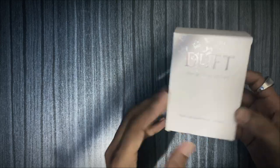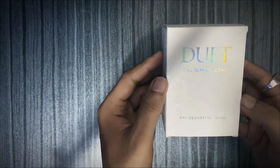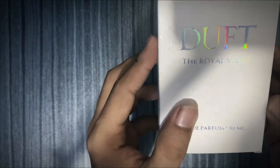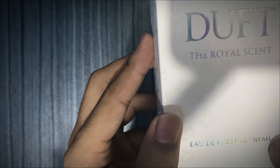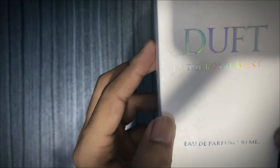This is our main perfume box. This is a Duft & Royal Scent. This is the packaging — it is premium, 30 ml.